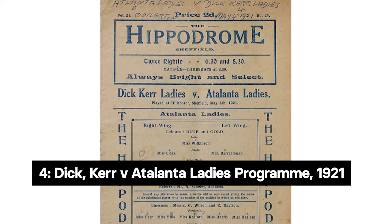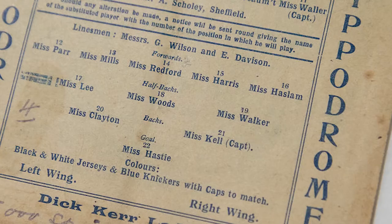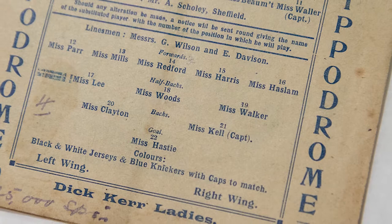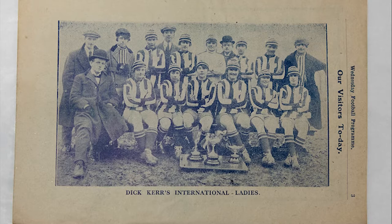Our fourth object is a rare programme from an important year for the Ditker Ladies and all the women's teams played in England. The Ditker Ladies played a lot of games throughout 1921, and this programme refers to a game between them and a Yorkshire team, the Atalanta Ladies, in May, just a few months before the Football Association would bring in their restrictions on the women's game.